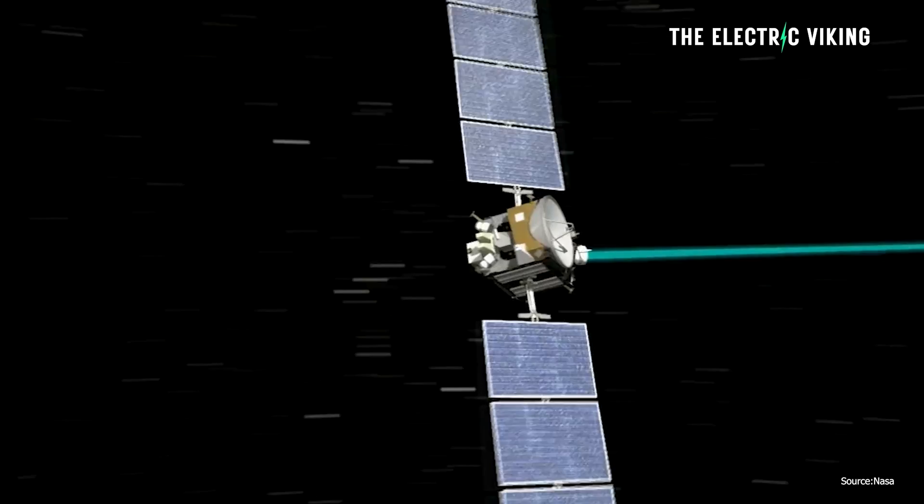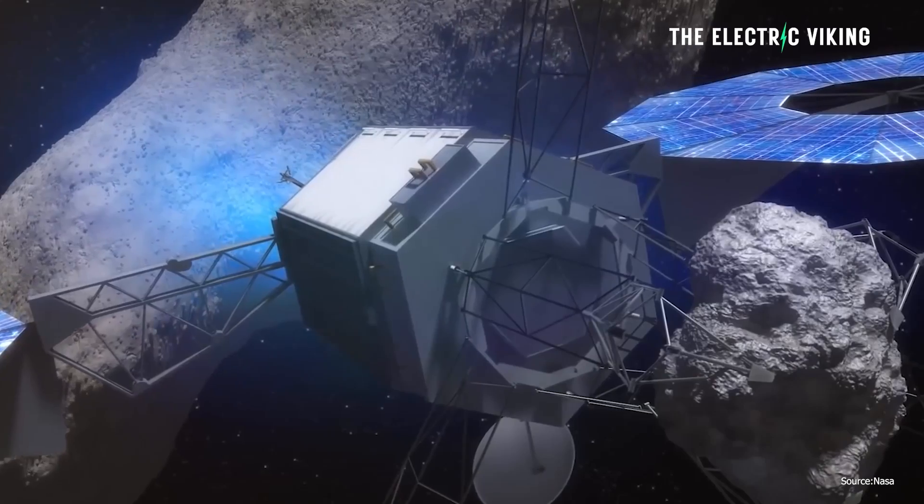Not long ago, NASA began testing the most powerful solar electric propulsion thrusters that mankind has ever seen.